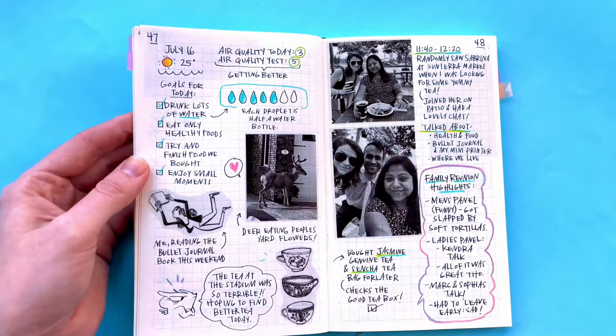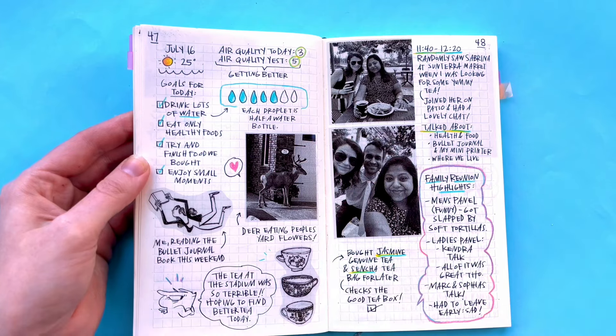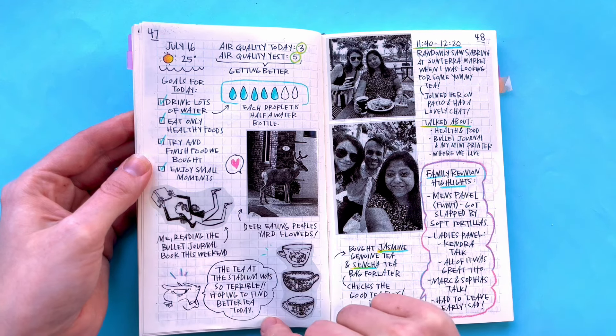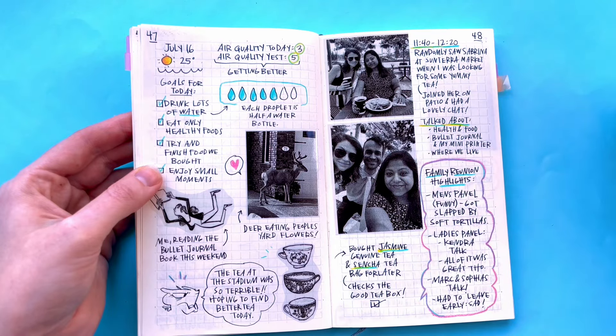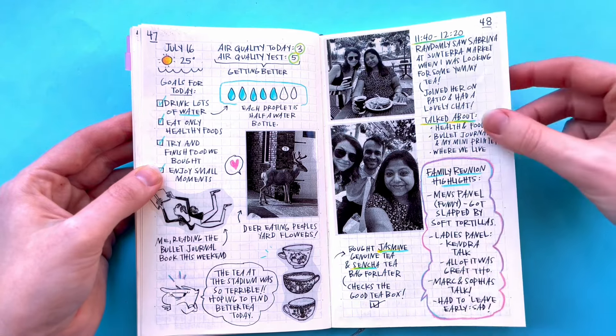Here's my water counter for the day and my air quality. That day we went for a little drive before the event and we saw a deer just eating people's yards — eating their flowers. It was super funny so I took a photo of it. The tea at the event we went to was the worst — probably the worst tea I've ever had. I should have known because when I asked them about the tea they were like, 'Oh, tea? Yeah, I think we have tea somewhere.' Not a good sign. This was one of our friends who was at the event with us — we happened to see her in the morning and had breakfast together.